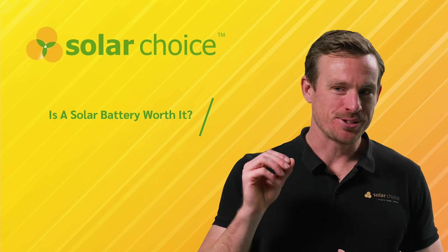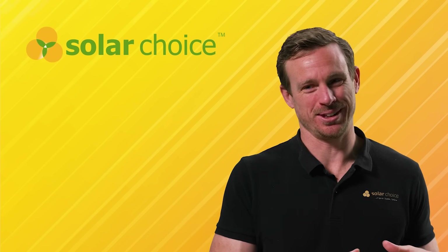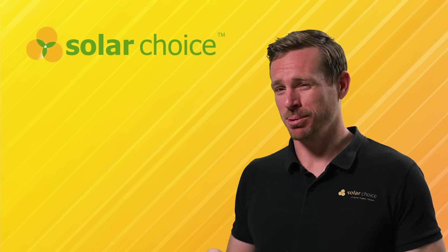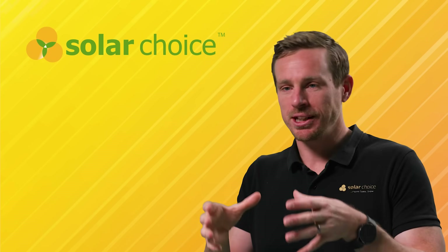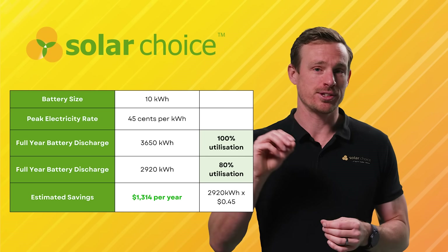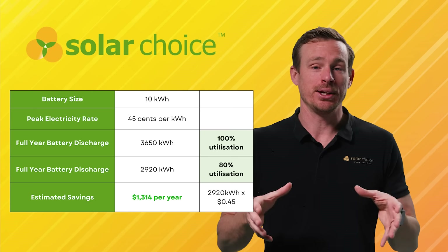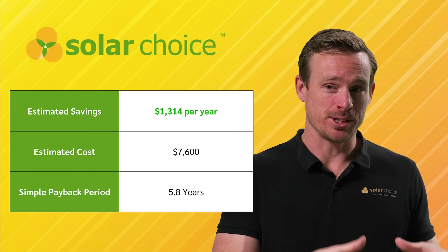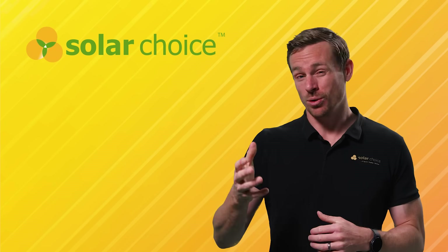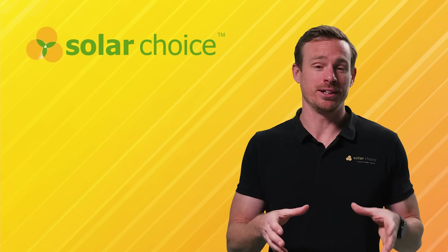So is a solar battery worth it? The amount of savings will vary significantly across Australia depending on your electricity usage and what electricity plan you're on. Taking a typical Sydney homeowner with around 15 kilowatt hours of daily electrical use and a peak electricity rate of 45 cents per kilowatt hour, a 10 kilowatt hour battery will deliver savings of around $1,300 per year. With an average cost of $7,600 after the rebate, that means the battery will take around five years to pay for itself. You can always increase savings by joining a virtual power plant, which offers financial rewards for helping out the grid in times of need.